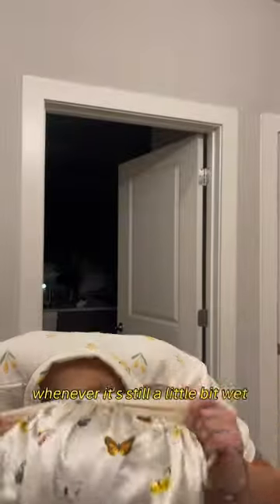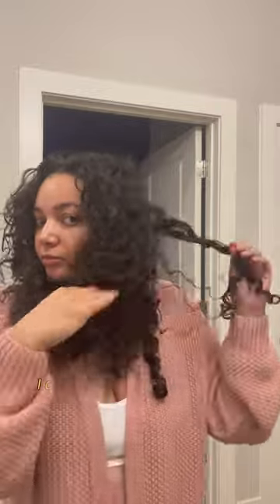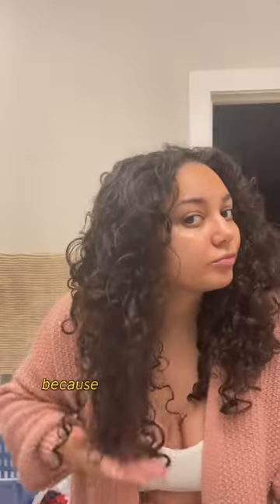This is what my hair looks like whenever it's still a little bit wet. I put two bonnets on just because the first one doesn't stay on at night. Here are the results — I definitely would recommend these products because they're so good, so lightweight, and I just love the results. Let me know what you think.